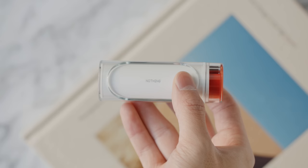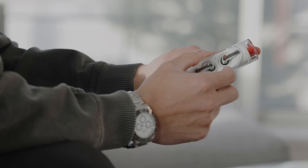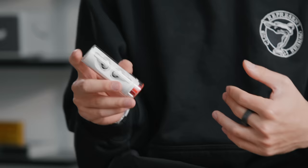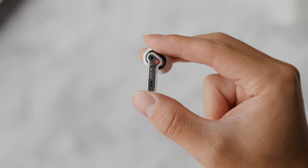Without further ado, let's go ahead and get started with the first product. A really cool product I checked out this holiday season is the Nothing Earbuds. This is a company really trying to push the limits of revolutionizing traditional tech products including smartphones and earbuds, similar to what the founders did with OnePlus.